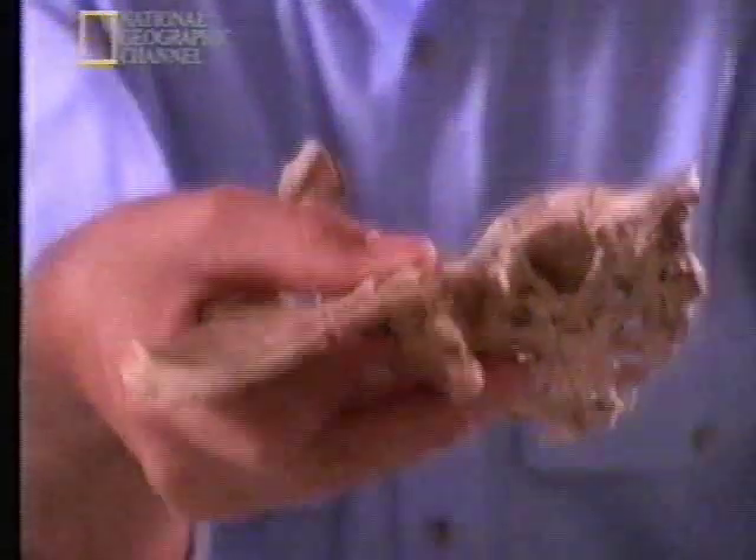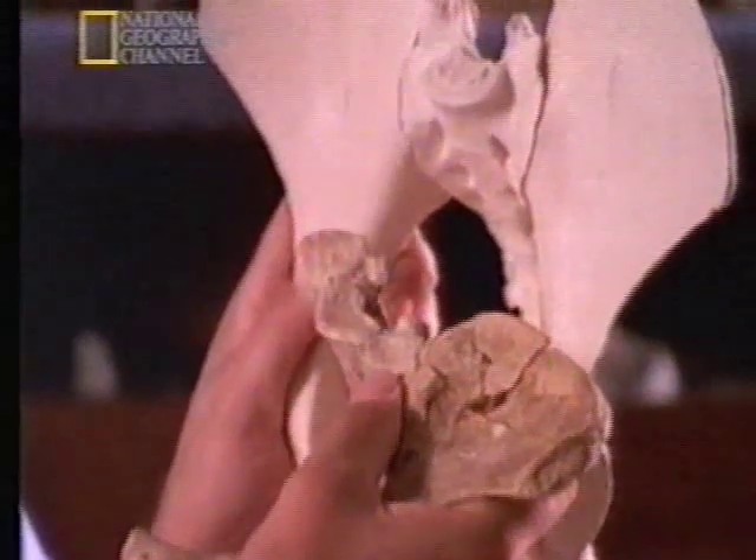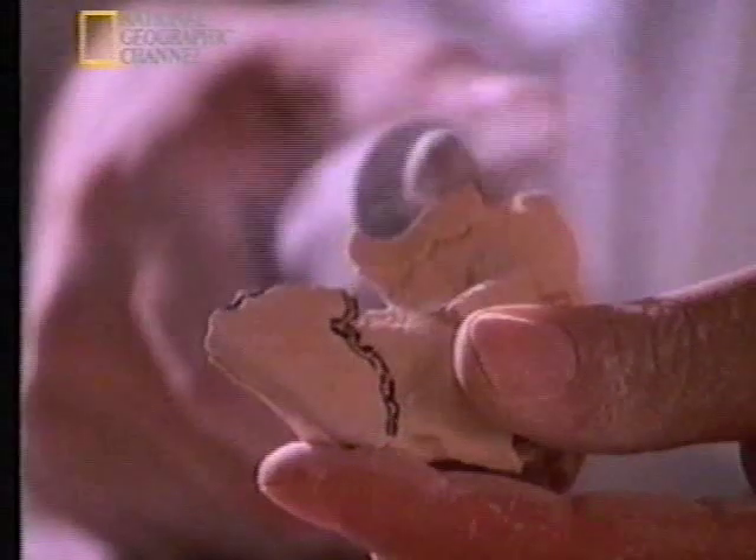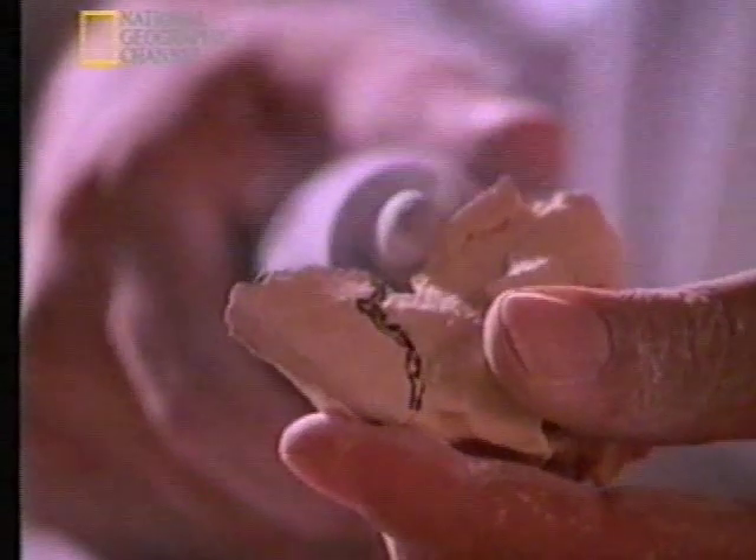The perfect fit was an illusion that made Lucy's hip bones seem to flare out like a chimp's. But all was not lost. Lovejoy decided he could restore the pelvis to its natural shape. He didn't want to tamper with the original, so he made a copy in plaster. He cut the damaged pieces out and put them back together the way they were before Lucy died.